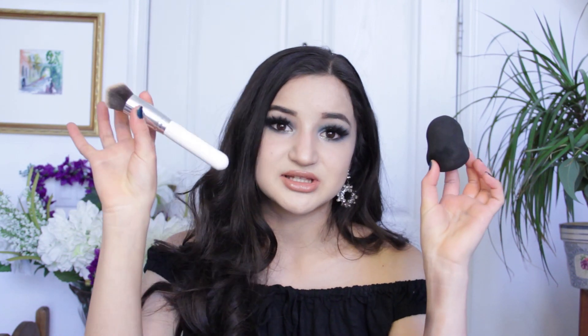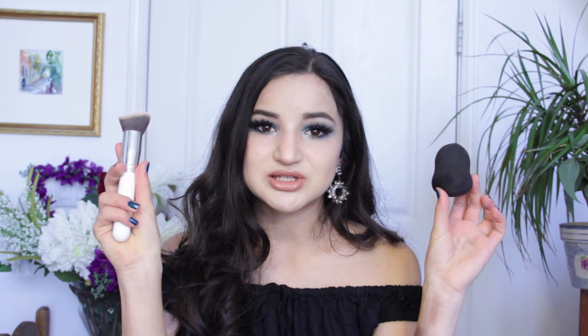If you prefer a sponge with your foundation, I'd recommend the AOA Studio Wonder Blender in Sculpted. They have a teardrop beauty blender style, a beveled one, and this sculpted one, which I've really been enjoying. It's really soft and blends everything amazingly — a perfect dupe for the Beauty Blender. It's only a dollar, so if you want a great foundation sponge or a great brush from AOA Studio, I definitely recommend both. For a dollar you really can't go wrong.